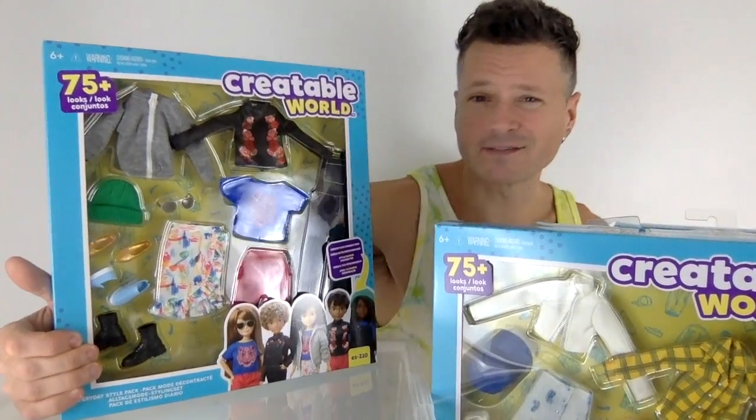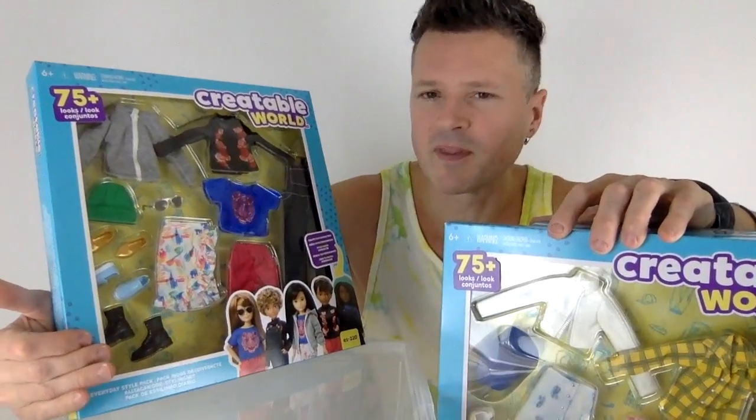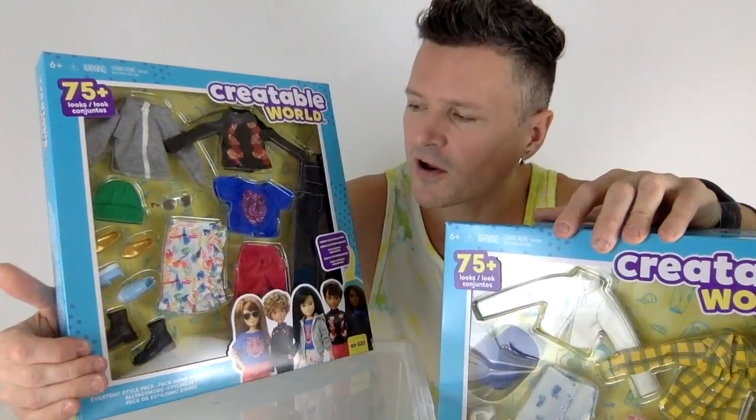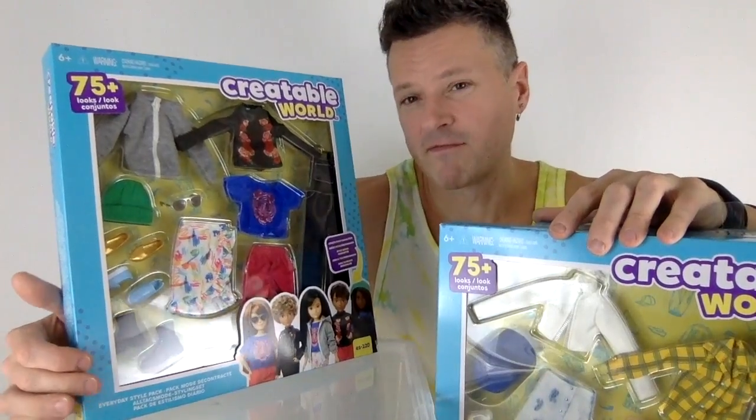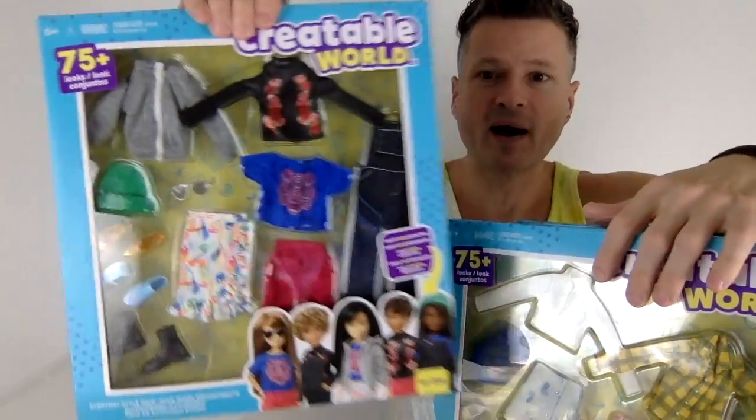The sad part about these sets is that some of the pieces are repeats. I don't mind when the pieces are repeated but done in a different material, or sometimes they're inverted — you'll see, I'll show you.